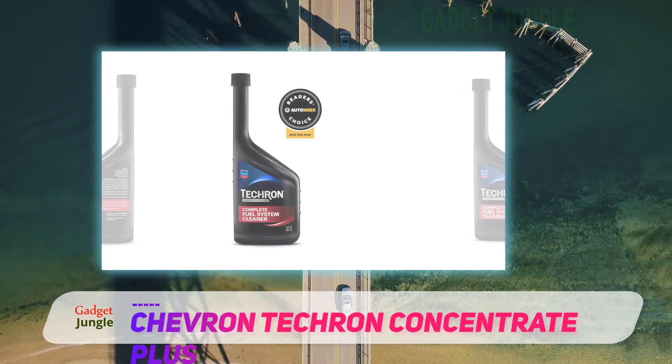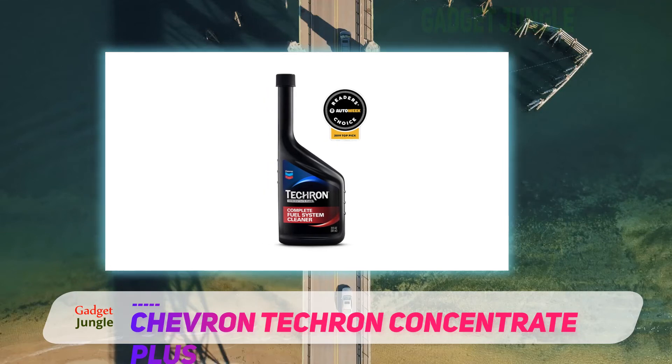You can even clean dirty spark plugs with this stuff by simply taking them out and letting them soak in a container of the Techron Concentrate for a few hours.